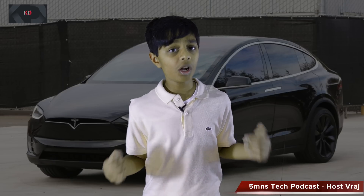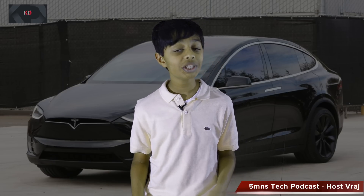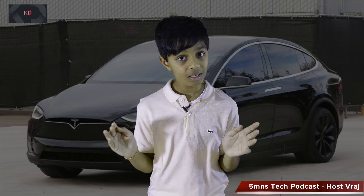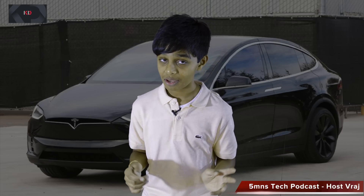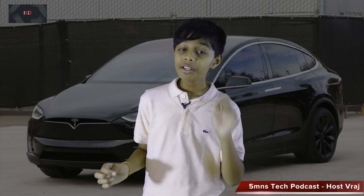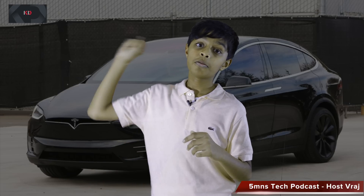Thank you for watching this episode of the 5 Minutes Tech Podcast, where I reviewed the Tesla Model X. This car is totally amazing, even though it does have a hefty price point. If you want to keep seeing more of these videos, please hit that red subscribe button, smash that like button, and leave some nice comments. Peace!